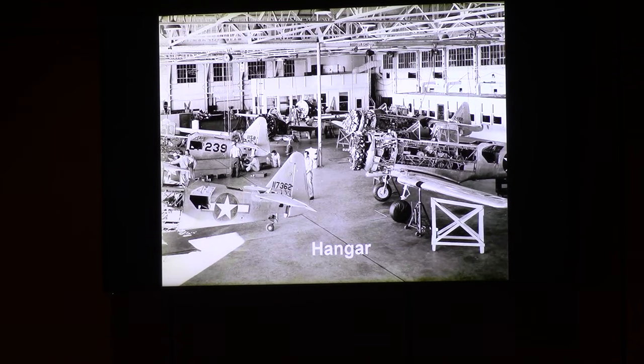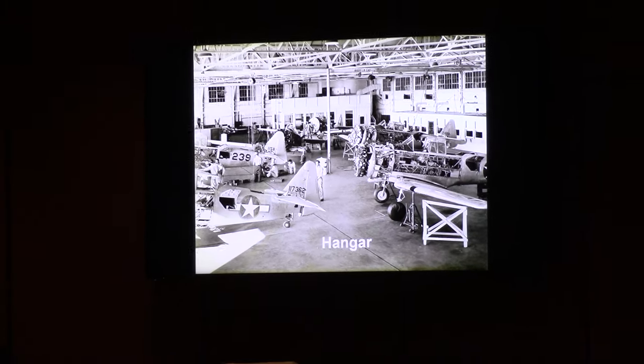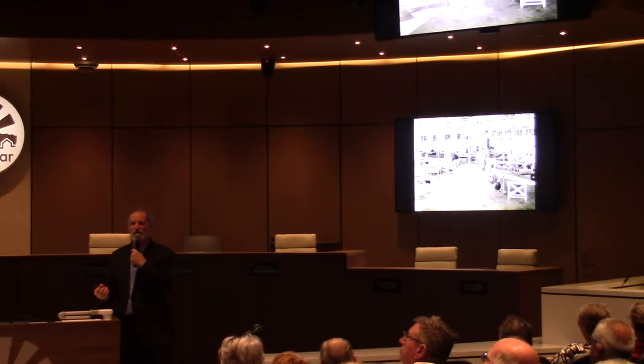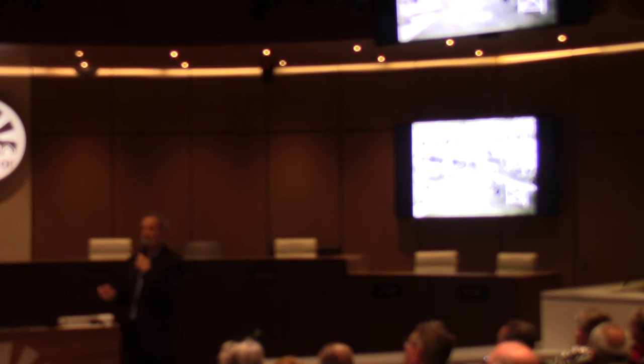This is another shot inside that hangar — you can see the offices in the back and the airplanes all torn apart. The sub-depot is an interesting concept: it's a mix of supply and maintenance — both what we call back-shop maintenance today and also depot-level maintenance. Today, a large number of the functions done by the sub-depot are done by the 56th Logistics Readiness Squadron, the 56th Component Maintenance Squadron, and the 56th Equipment Maintenance Squadron.